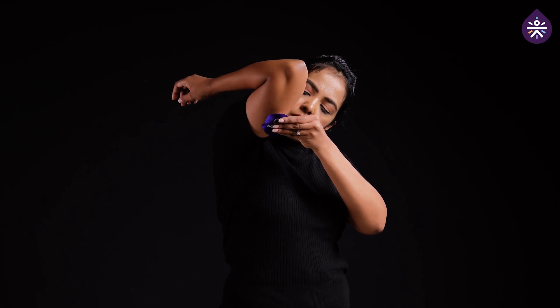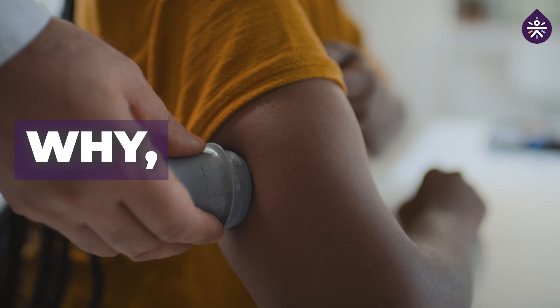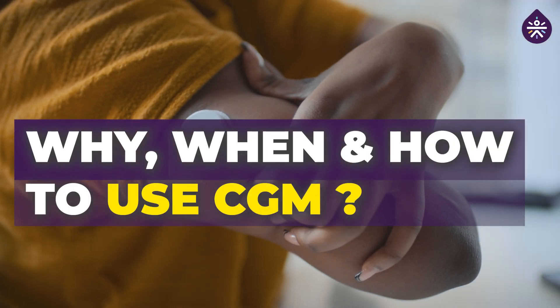Continuous glucose monitors, or CGMs, have revolutionized how we manage blood sugar levels. But why should you use one? When is it beneficial, and how can you get started? Let's dive in.